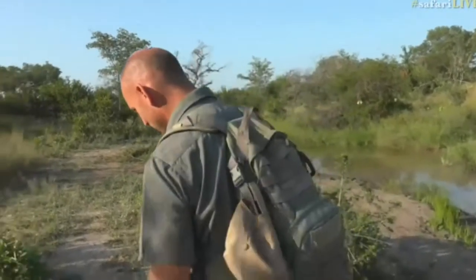And can you believe it? Taylor was right, right where she was. She actually came out onto the road and was walking on top of Taylor's car tracks. Can you believe it?